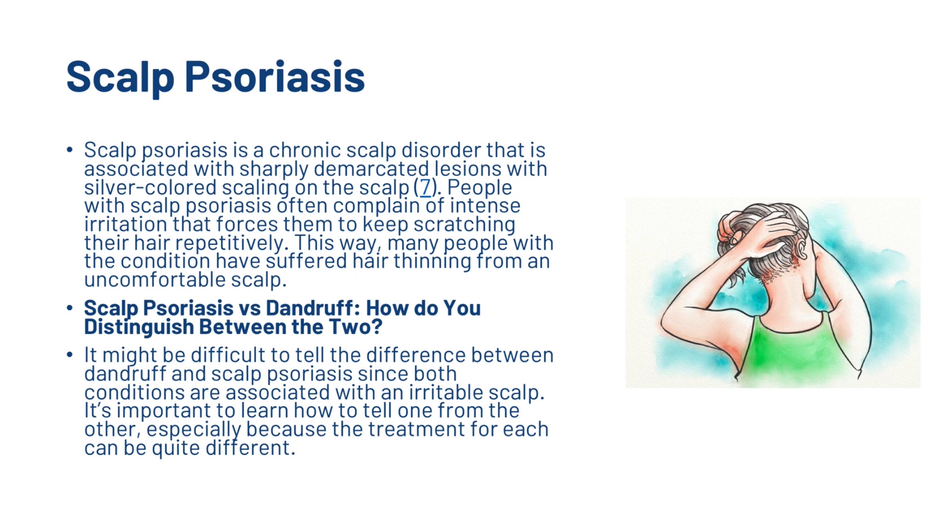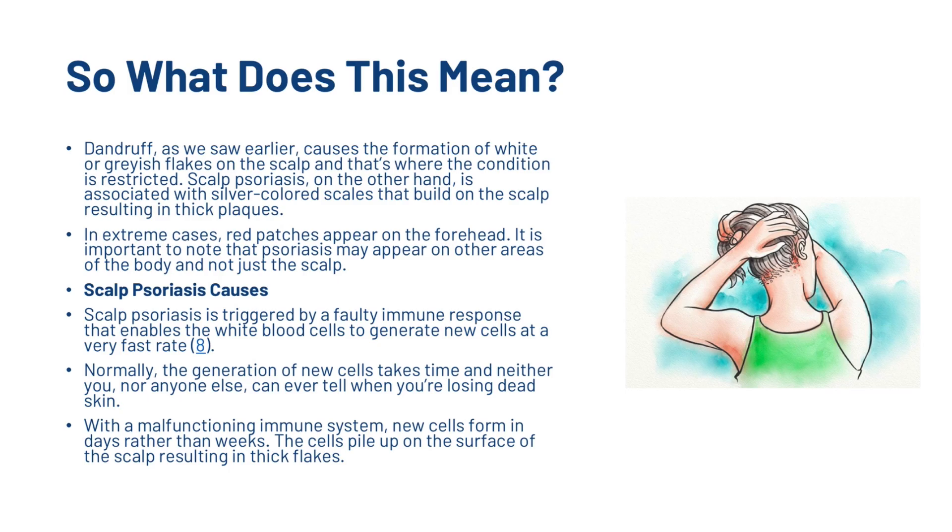It might be difficult to tell the difference between dandruff and scalp psoriasis since both are conditions associated with an irritable scalp, but it's important to learn how to tell one from the other, especially because treatment for each can be quite different. Dandruff causes white or greyish flakes restricted to the scalp. Scalp psoriasis, on the other hand, is associated with silver-coloured scales that build up on the scalp resulting in thick plaques, and in extreme cases red patches appear on the forehead. Psoriasis may also appear on other areas of the body.